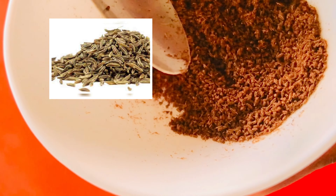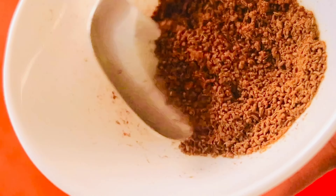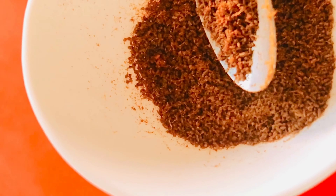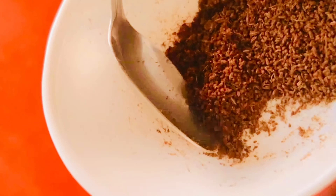The next ingredient we have here is cumin seed. I've used this before on this channel and people ask what it is and where to get it. It's just a spice we use in our kitchen — just Google it and you'll find the name. In the supermarket it's very easy to find. I'm going to add just one tablespoon.